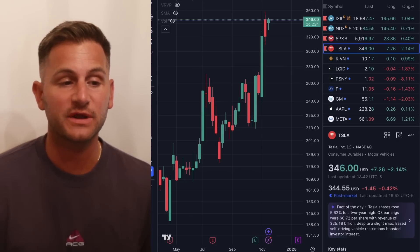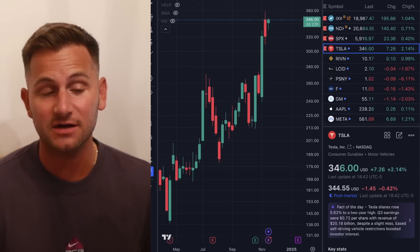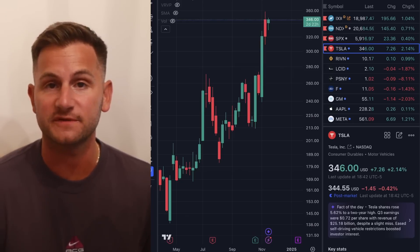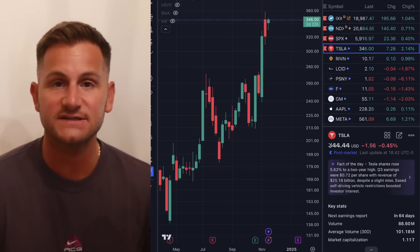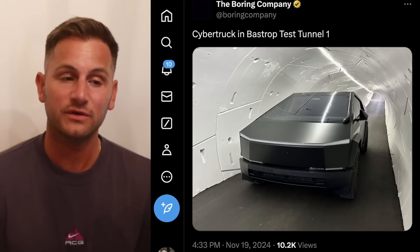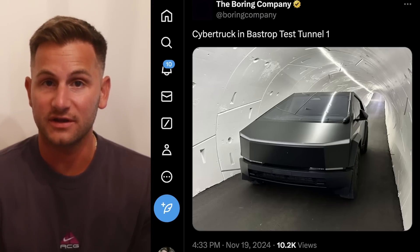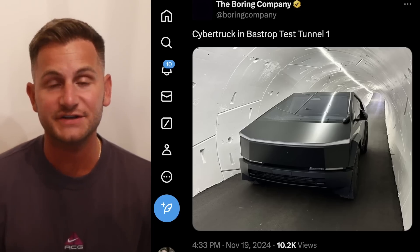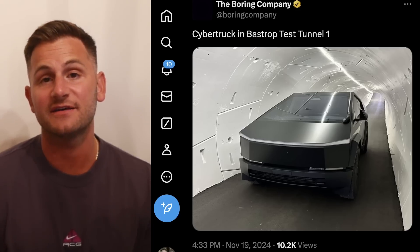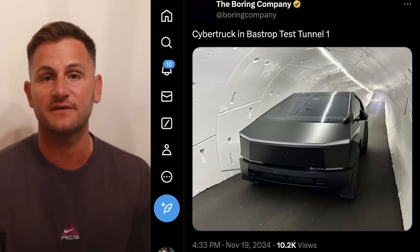Tesla stock closed the day at $346 flat, up 2.14%, while the NASDAQ was up 1.04%, and volume was 12% below the average. Remember, it's looking like this week and next week I'll only be able to upload one more video — you can see yesterday's video if you missed what's going on. Don't forget to check out DeleteMe, linked below — take advantage of that discount. Hope you guys have a wonderful day. Please like the video if you did, you can find me on X linked below, and a huge thank you to all of my Patreon supporters.